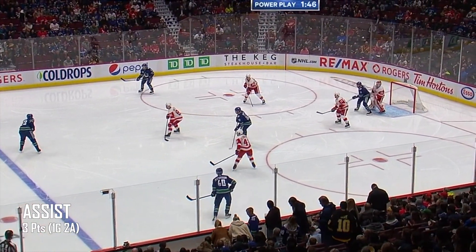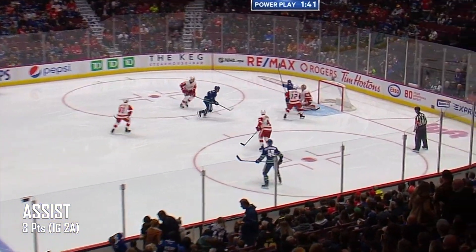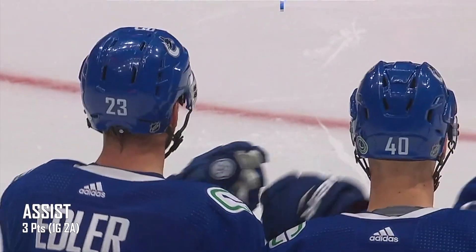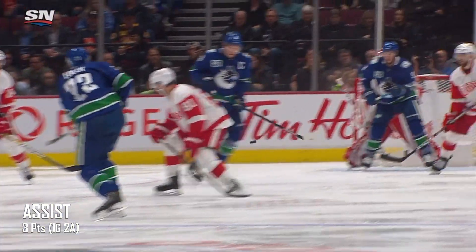Edler again. Pedersen, back to Edler. Long wrist shot, scores! JT Miller might have tipped that. And the Canucks on the power play take their first lead.